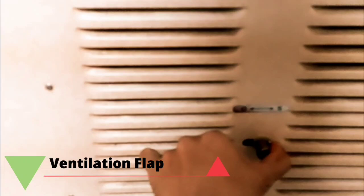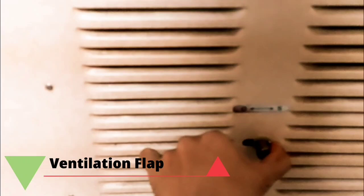So guys, this was the tour of my cabin. If you liked this video please do like, share, and subscribe. If you are new to the channel, don't forget to subscribe. See you guys in the next video — this is Yanik signing off. Bye bye, take care.